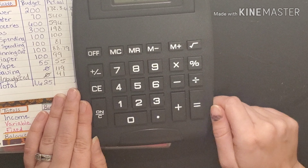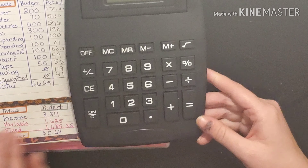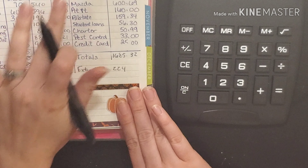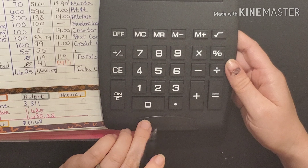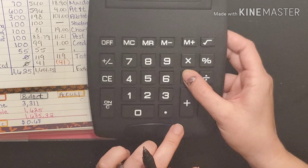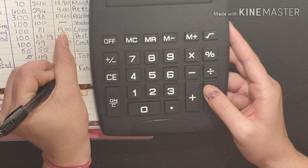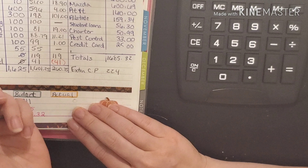So we're going to add up our actual total. We spent one thousand six hundred and one dollars and twenty five cents. Let's see what our variance comes out to be — we had two hundred sixty dollars in our variance category.